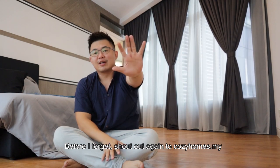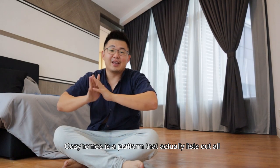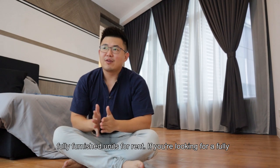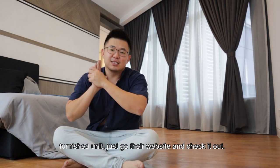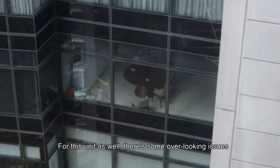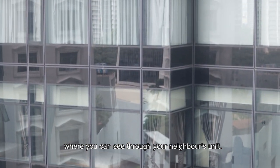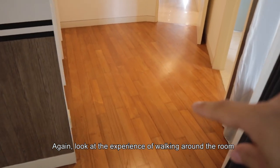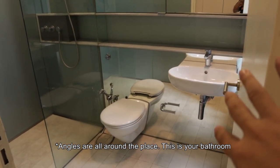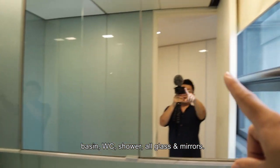Shout out to Cozy Homes for inviting me to do this review. Cozy Homes is a platform where they list out all fully furnished units for rent — if you're looking for a fully furnished unit, go check them out. For this unit, there are some overlooking issues where you can actually see into your neighbor's space. Looking at the experience — the bathroom has a basin, WC, shower, all glass.